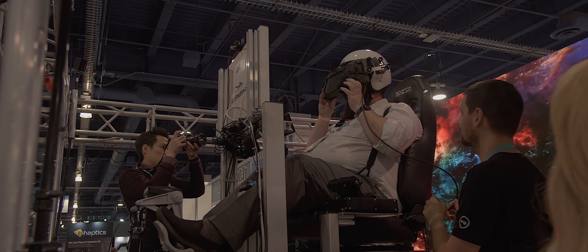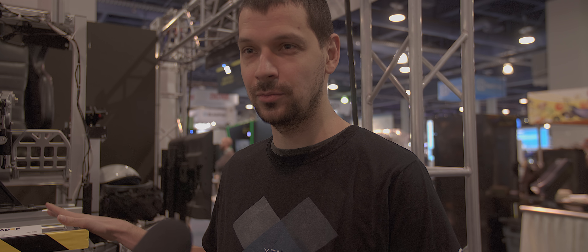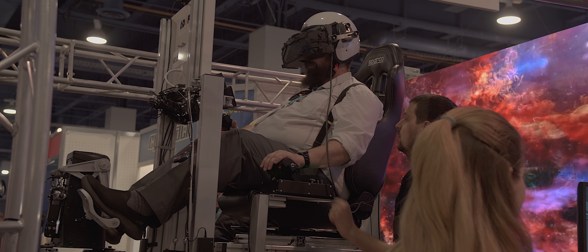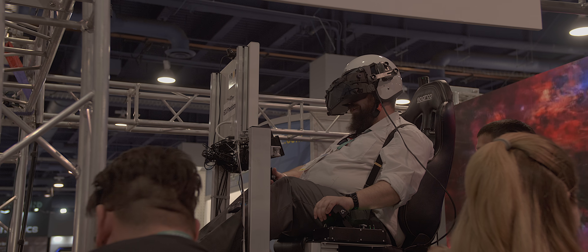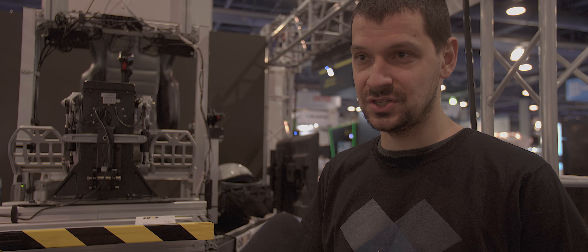This is a 6DOF rig that allows us to simulate quite a lot of motion and shaking — everything you need from a flight simulation. The way it works is that in this setup we are using Lighthouse 2.0 as a tracking system with two separate sensors: one is on the headset and another one is on the chair, and they basically compensate each other. So when the chair moves, you are still in the same position in the cockpit, and therefore the feeling you get is the G-forces.